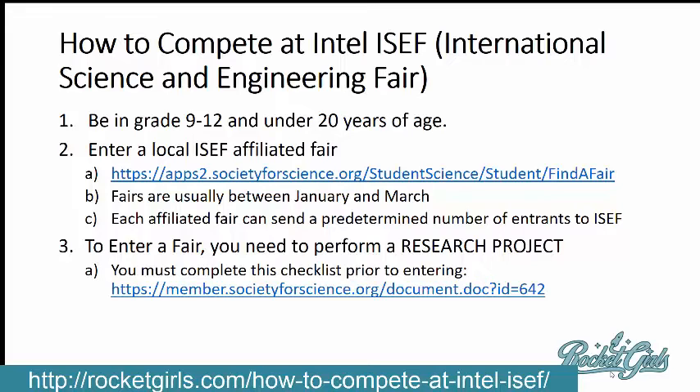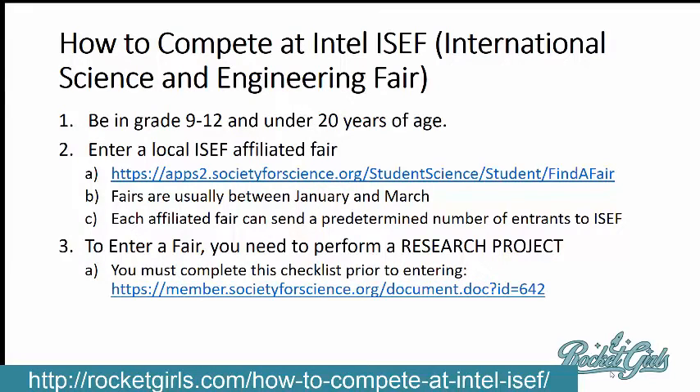To get admitted to the Intel Science Fair, you need to compete in a regional science fair first and be promoted on to the Intel Science Fair. To find a regional fair, most of our local fairs are ISEF — International Science and Engineering Fair — affiliated fairs. Most of our local fairs are affiliated, but I have a link I'll include in the post below that will tell you how to find a fair that is affiliated.